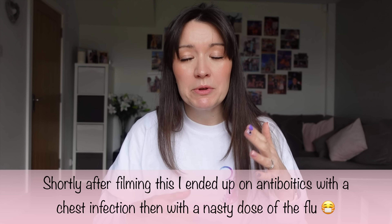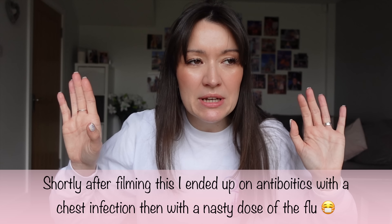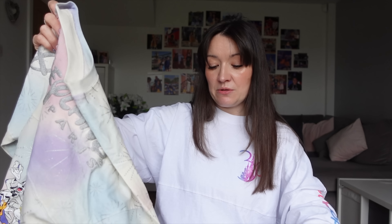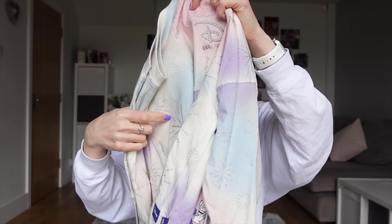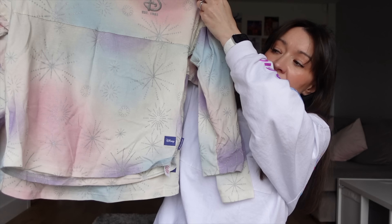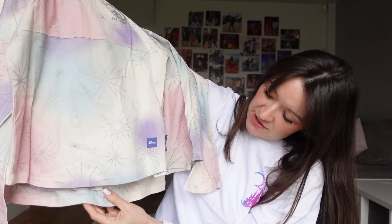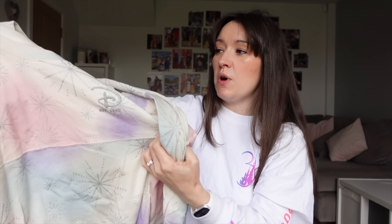You're just going to have to excuse my voice, by the way. From about halfway through the trip, I started losing my voice, and since getting home I have been feeling really quite under the weather. So if I sound a bit weird and not like I normally do, that's why. Just to compare the sizes on these for you, that is the extra large compared to the large — they're just marginally different sizes for each one.